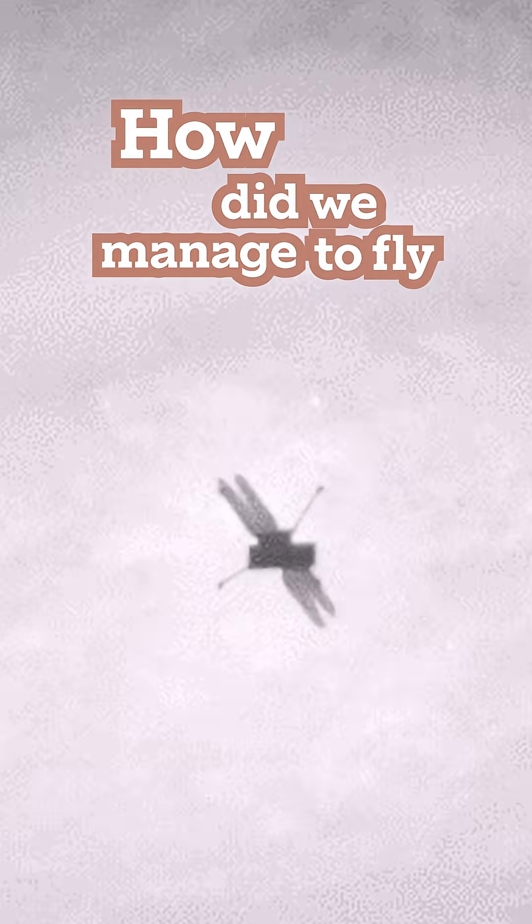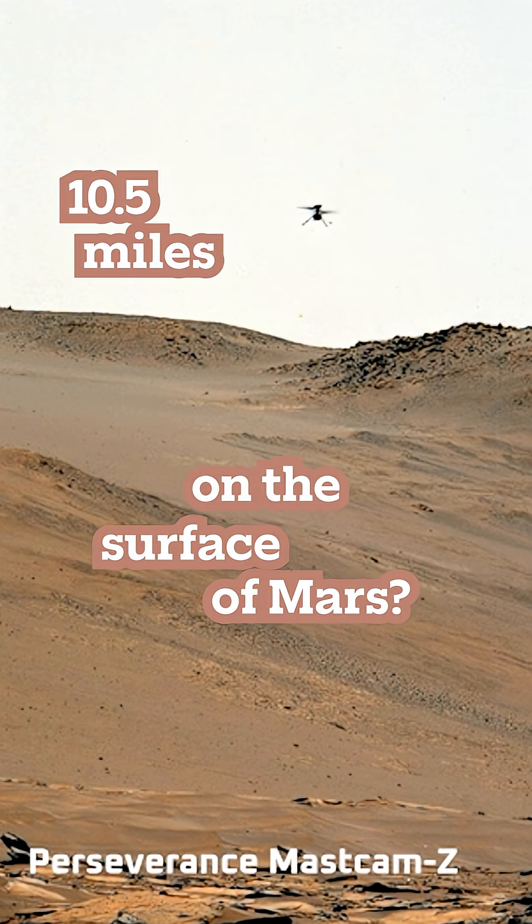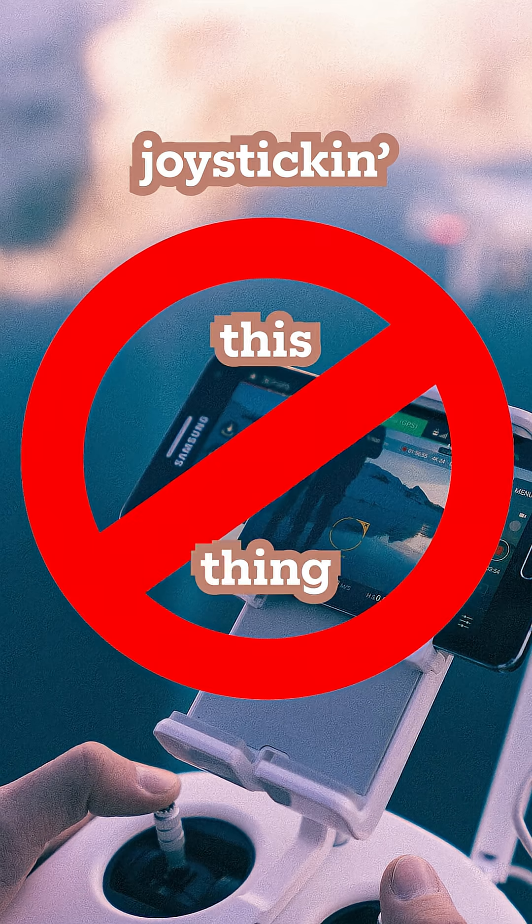How did we manage to fly ten and a half miles on the surface of Mars? We're not joysticking this thing from the ground.